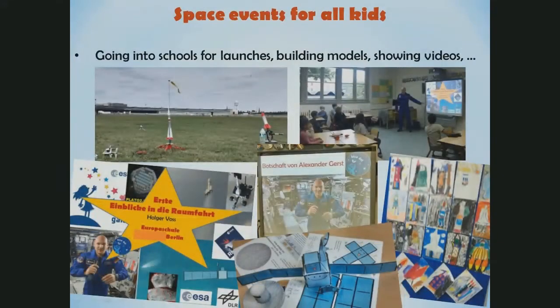But the main application I'm thinking of is going into schools to do launches for school kids — in the age of maybe seven, eight, nine. You can really impress these school kids with that, and you can also add additional content: showing videos about Rosetta, about the flights to the ISS, building paper models and things like that. I did that during my holidays in September last year and everybody had a lot of fun, including myself. I will definitely do that again.